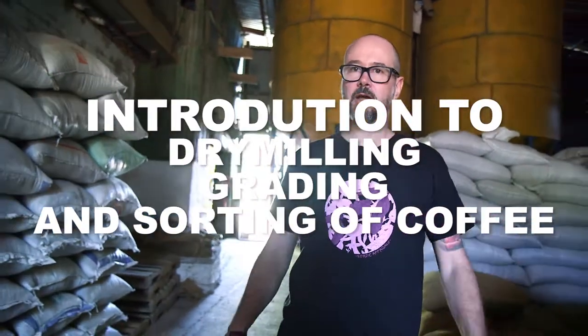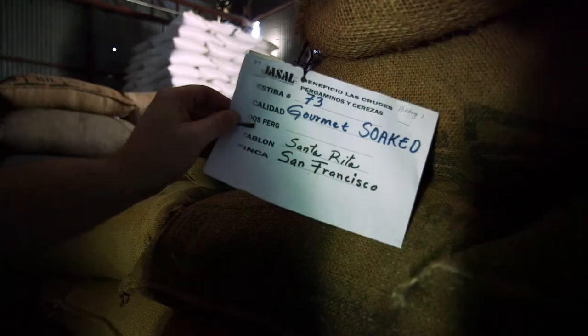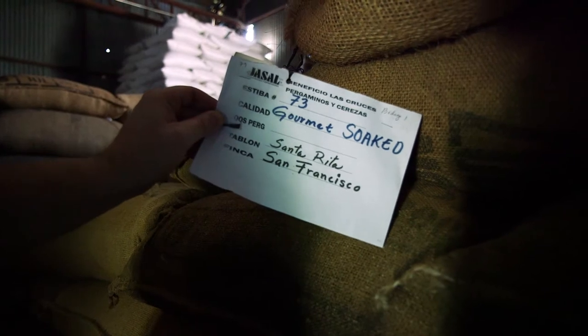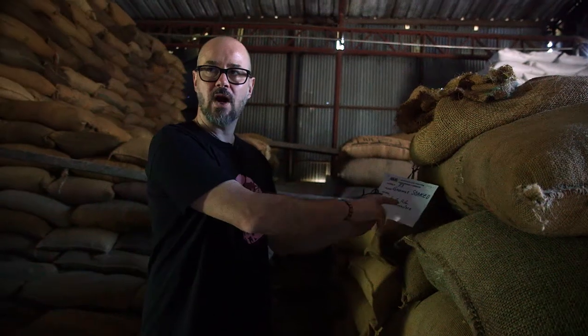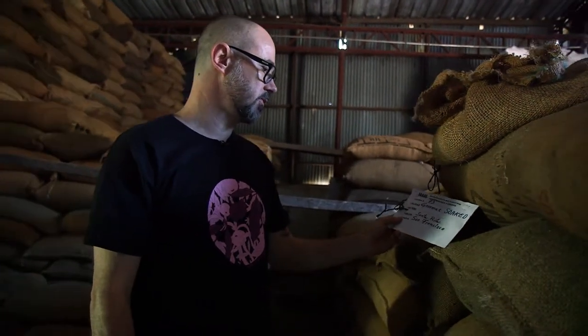We are now in the dry mill at Las Cruces for the Hotel Group. This is where the coffee comes after it's dried, either on the tables or on the patio. They store it here in separate stacks sorted by lots. You can see there are tags for each micro-lot they produce, clearly stating what farm it is, when it's dried, and all traceability information.